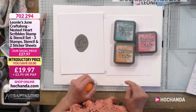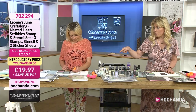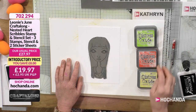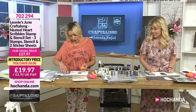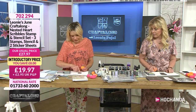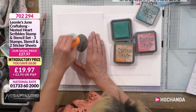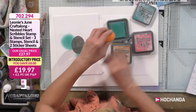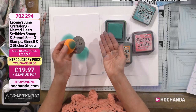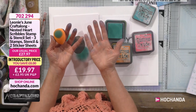Catherine's using twisted citron, abandoned coral, and squeezed lemonade — one of her favourite colours! With your mask in place, pick up one of your sponges and start sponging colour over. You want it relatively thick — not too thin. I'm going in circles; you don't have to. I'm doing two at a time so I can show both the proper mask and the card mask, covering all bases.